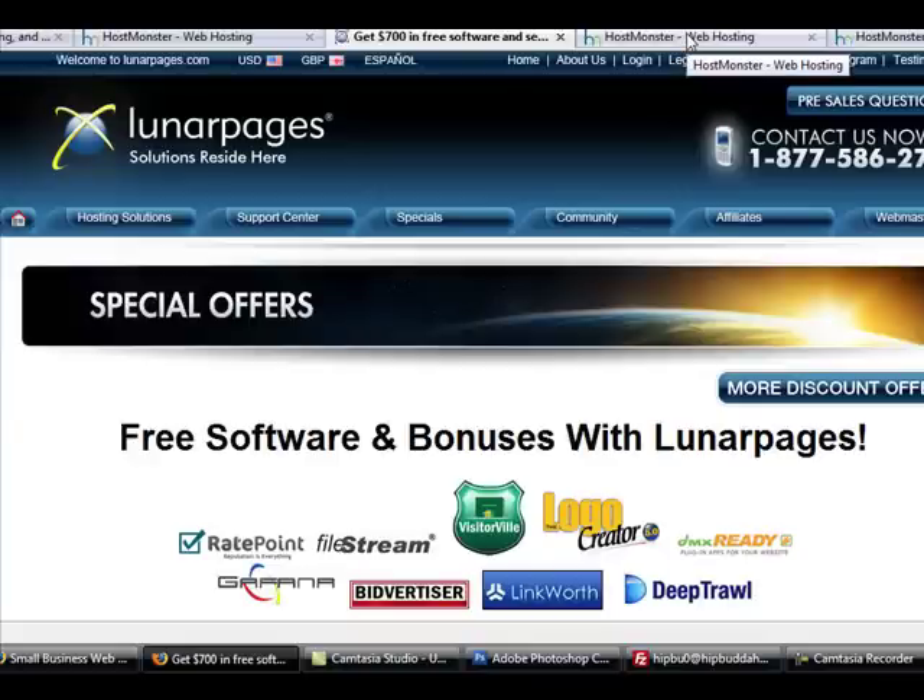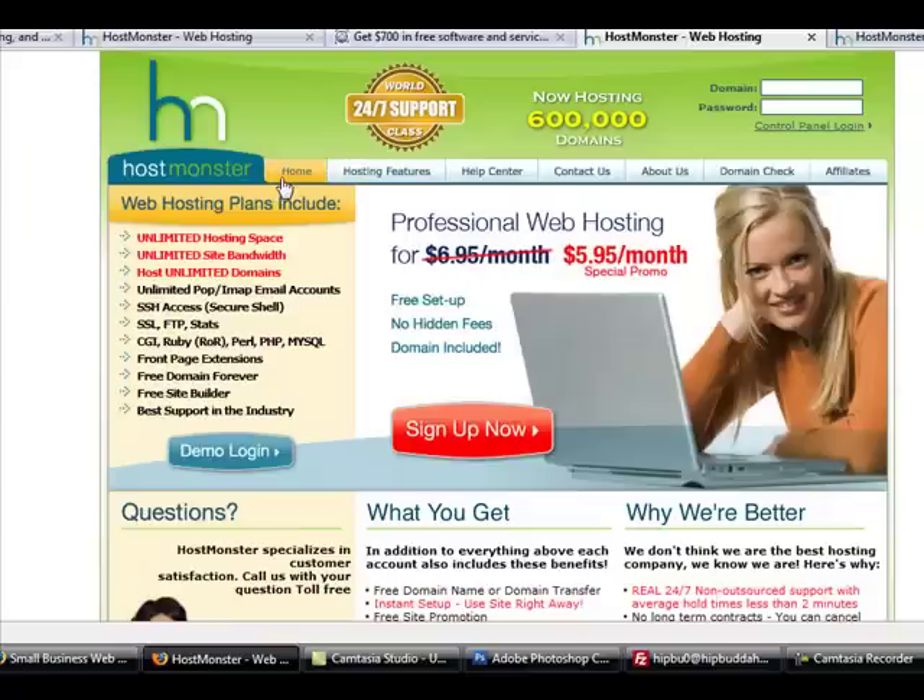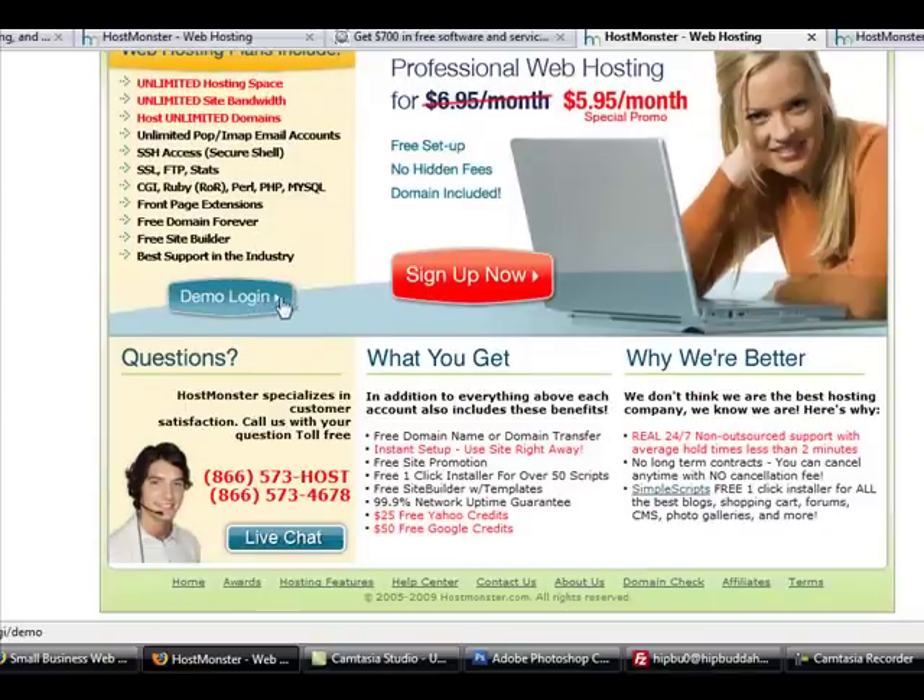The last site I'm going to look at is Host Monster, which has surprised me because it's getting more and more popular — and I can see why. They have the same things HostGator has, with a $5.95 per month special promo, free setup, no hidden fees, and a free domain to start out. Best support in the industry, unlimited emails, unlimited space, unlimited bandwidth. If you want to test them out, do the live chat and see how quickly they get back to you. One really cool thing you get with Host Monster right now is $25 in free Yahoo credits and $50 in Google credits — the best way to get your site seen right away using pay-per-click advertising.